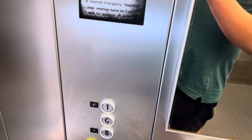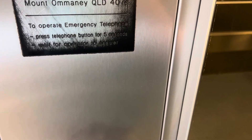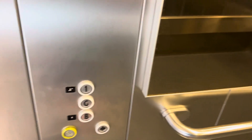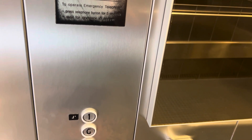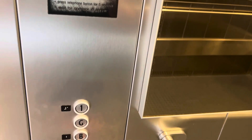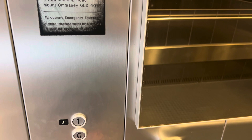2009 must have been the last year for Australia getting the KSS 470. And they just used KDS buttons since then.